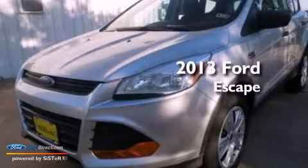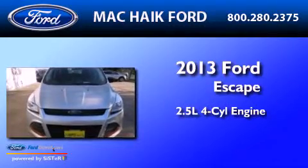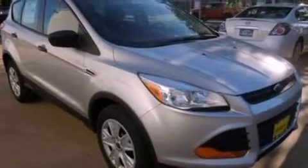This is a brand new 2013 Ford Escape. It features a 2.5-liter four-cylinder engine and an automatic transmission. All of the following features are included.